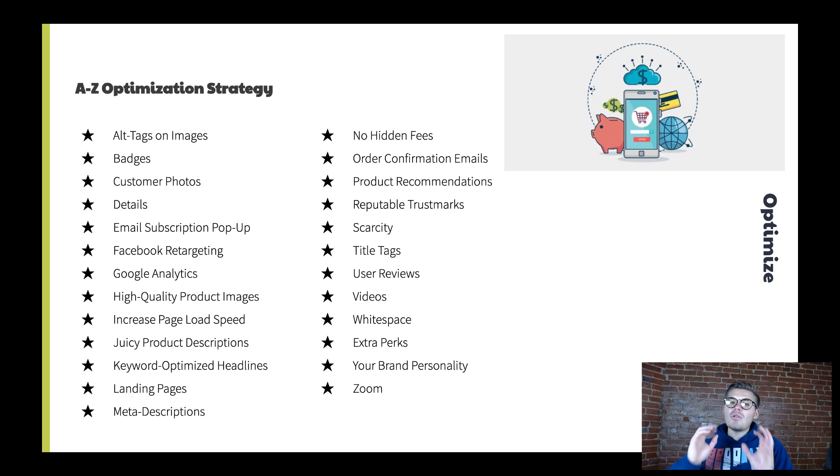Z is zoom — allow people to hover over a product and use a zoom function so they can get a quick view. When they zoom over, they'll see the description, some of the reviews, the ability to add to cart, the price, and the images. A zoom function actually increases the amount of conversions you get with sales, so utilize that functionality.